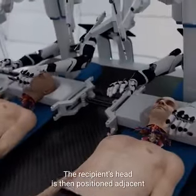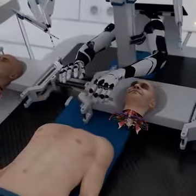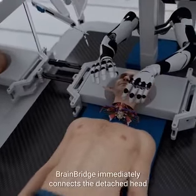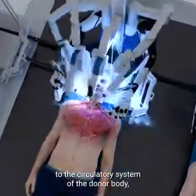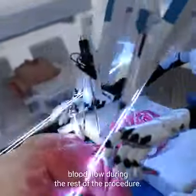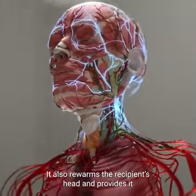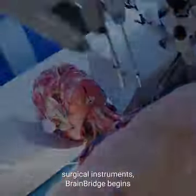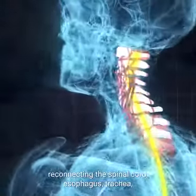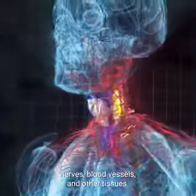The recipient's head is then positioned adjacent to the donated body using a mobile platform. BrainBridge immediately connects the detached head to the circulatory system of the donor body, which helps maintain blood flow during the rest of the procedure. It also re-warms the recipient's head and provides it with oxygenated blood. With the help of its ultra-precision surgical instruments, BrainBridge begins reconnecting the spinal cord, esophagus, trachea, nerves, blood vessels, and other tissues.